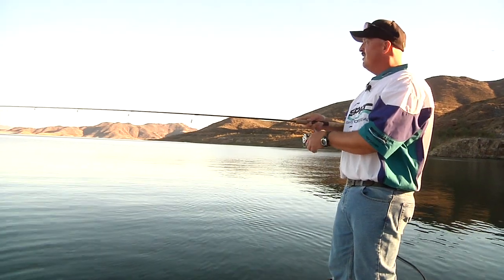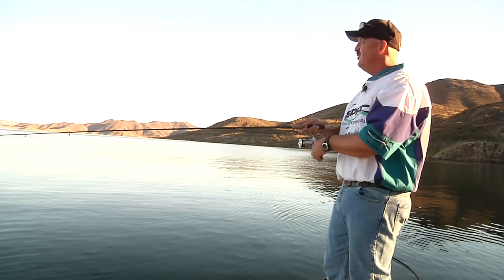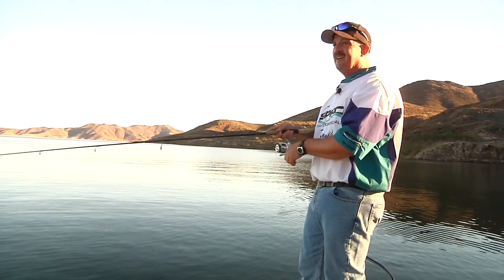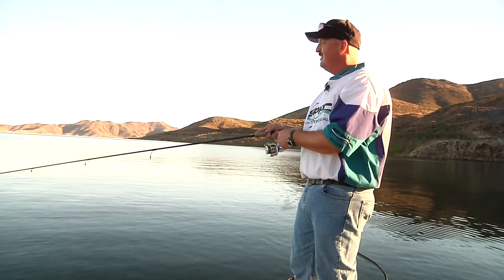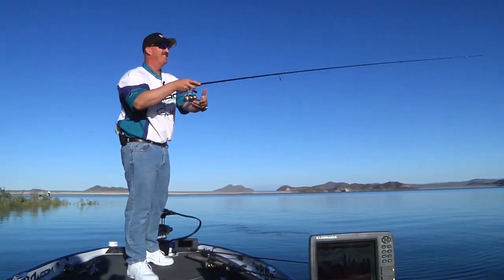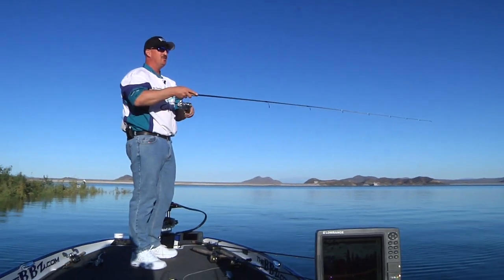A lot of people don't pay enough attention to what's really going on out there. And when you do, when you pick up the right baits and figure out the right techniques to use, you're going to put a lot more fish in the boat. There are some baits I wish I could use — these lakes get so pressured sometimes.